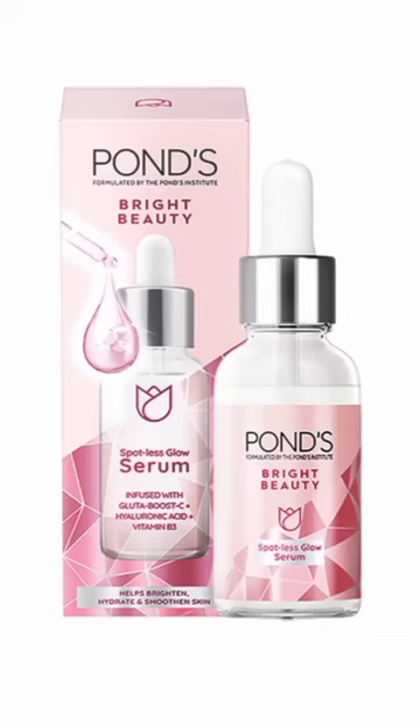Hi and welcome to my shorts. This is the best face serum for glowing skin — Pond's Bright Beauty Niacinamide Spotless Glow Serum. It contains Niacinamide with Vitamin C, and it has a perfect combination for both oily and dry skin. It removes a lot of spots from your skin and provides a glow.